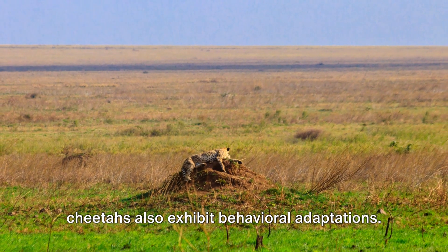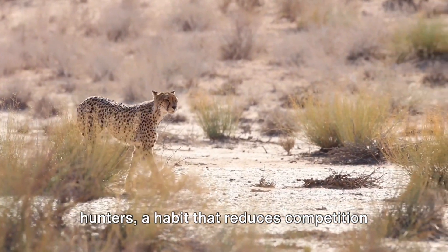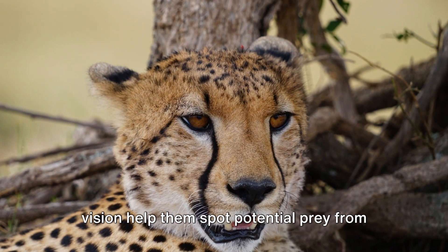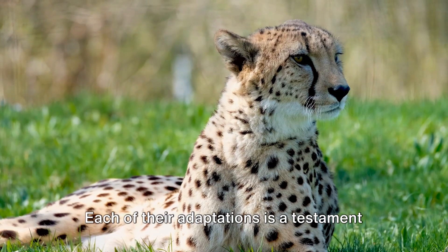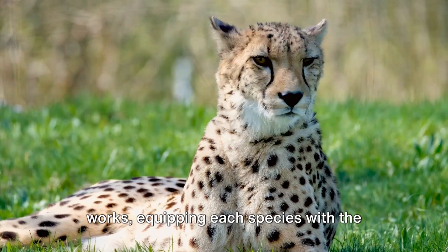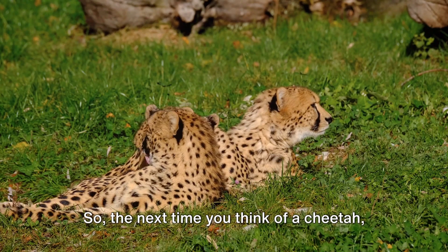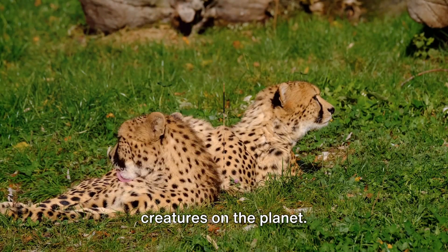Beyond their physical attributes, cheetahs also exhibit behavioral adaptations. They are primarily daytime hunters, a habit that reduces competition from other powerful predators active at night. Their keen eyesight and binocular vision help them spot potential prey from far distances. Each of their adaptations is a testament to the intricate ways nature works, equipping each species with the tools needed to survive and thrive. Cheetahs are not just the fastest — they're among the most adaptable creatures on the planet.